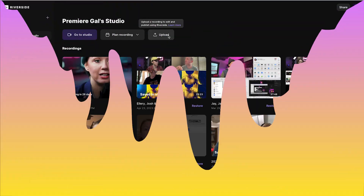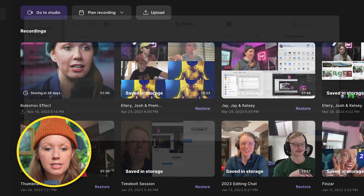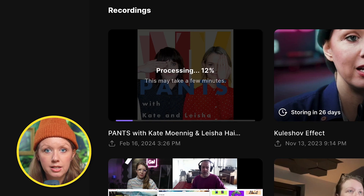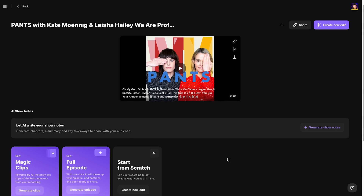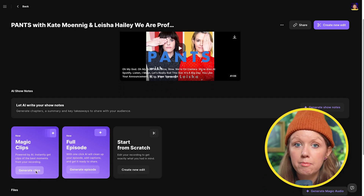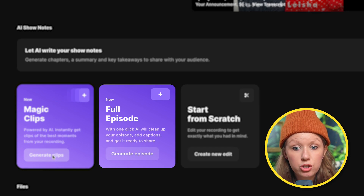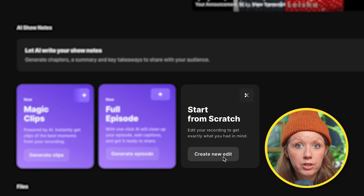So let's show you how it works here in my studio. I'm going to click on Upload and upload their full podcast. This is going to take a few minutes to upload and process. Once done, you can click on the video and there are a few different ways you can edit it: you can generate magic clips with their AI, you can have AI generate a full episode for you, or you can start from scratch with their editor.